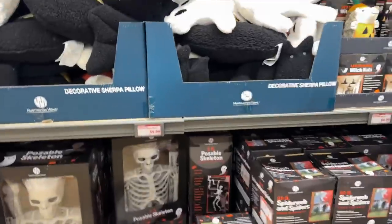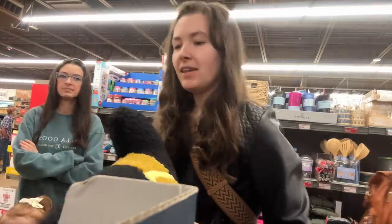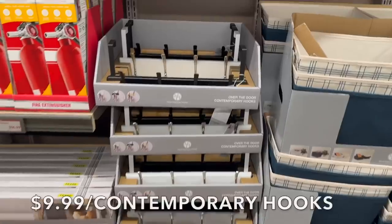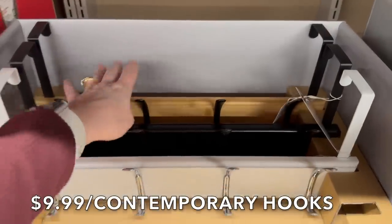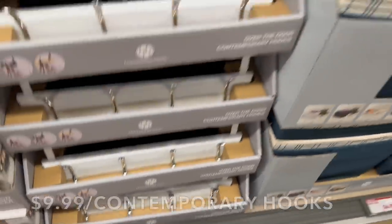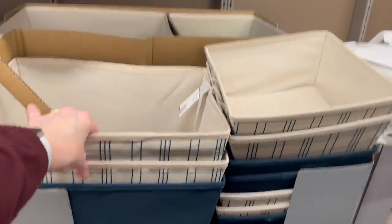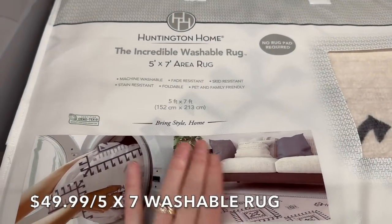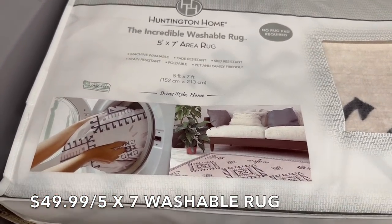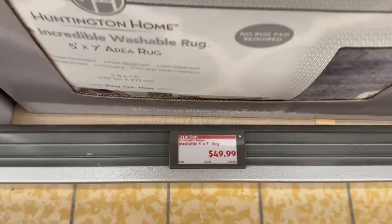They have big cushion buckets full of plushies — a ghost, a witch. Over here there are over-the-door contemporary hooks in black, white, and wood with black hooks for $9.99. There are canvas tote bags for $6.99 in blue and cream. They also have an incredible washable rug — no rug pad required — $20 for a 2x6 and $50 for a 5x7.